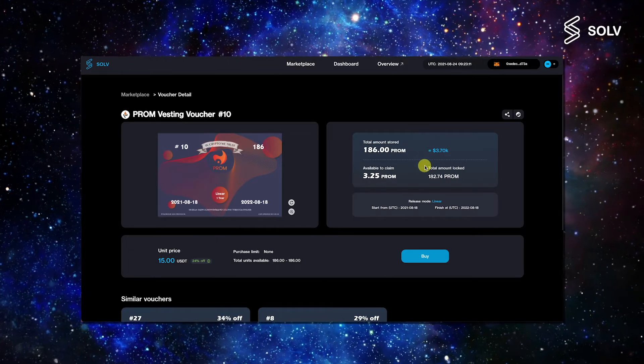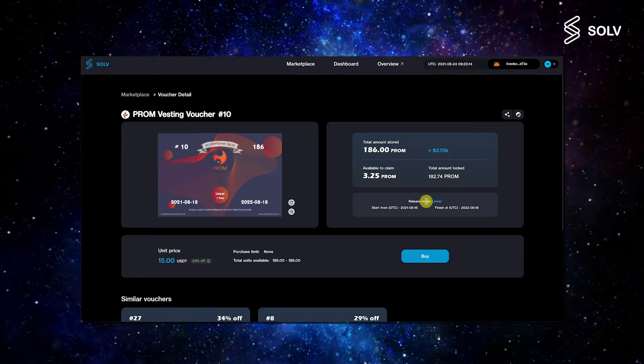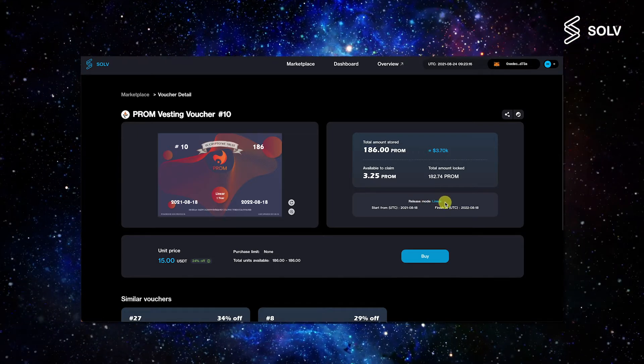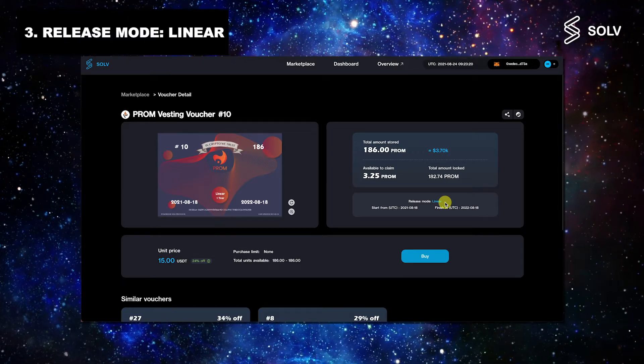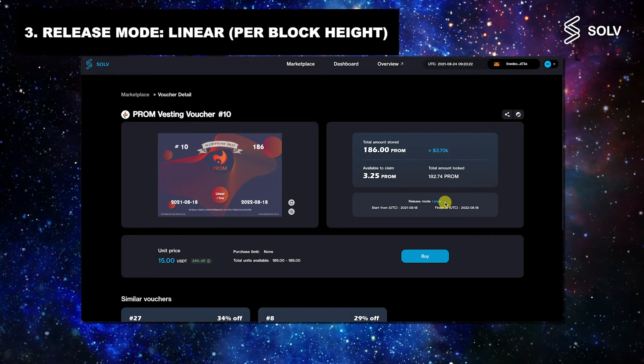The third thing to pay attention to is the release mode, which can be linear, staged, or released all at one time. For this tutorial, the release mode is linear, which refers to per block height.